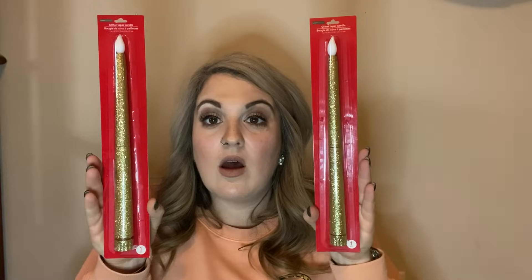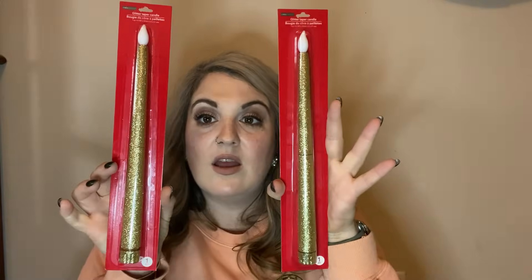Oh my gosh, look at these — they are so cute! They are gold and glittery and beautiful. It says 'glitter taper candle' and it takes two triple-A batteries. I am so excited — look how beautiful these are. I cannot wait to use these for Christmas, or actually now, because I'm going to decorate with them now.